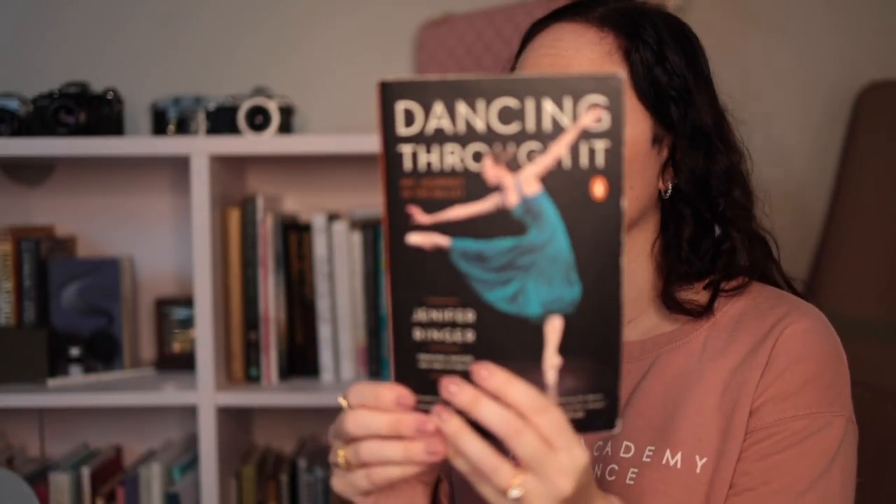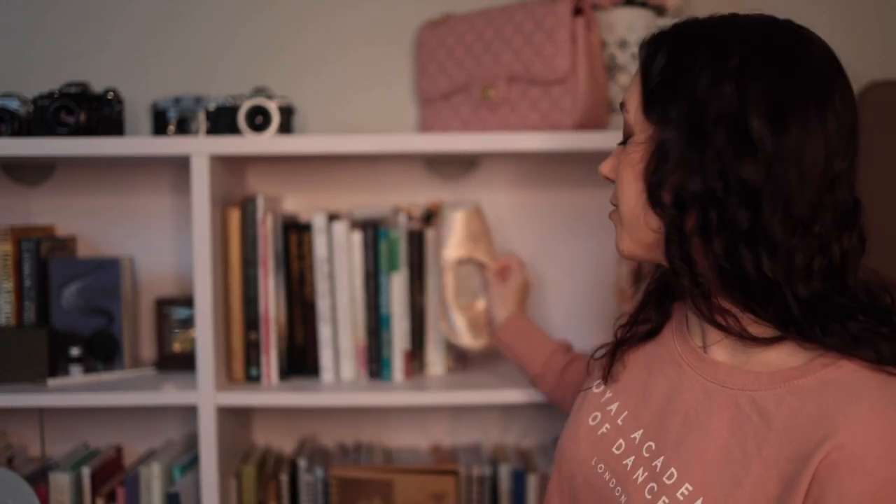This one was really, really good — it's called Dancing Through It by Jennifer Ringer. I really, really liked this one. I just could not put it down — it was a great book. Very good book.